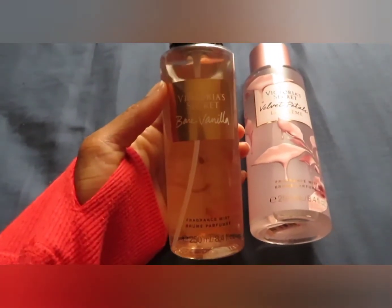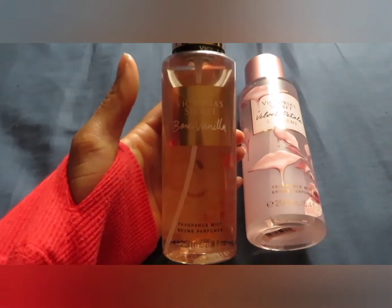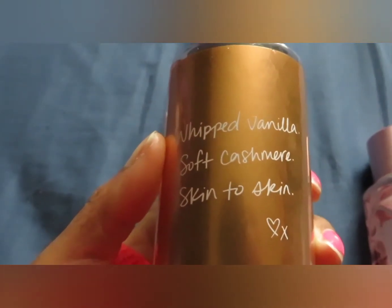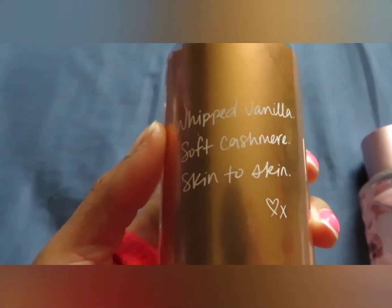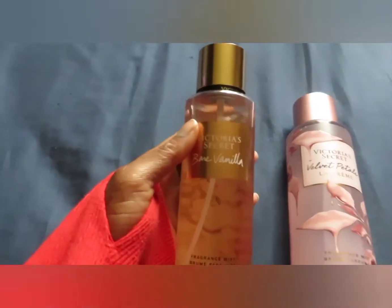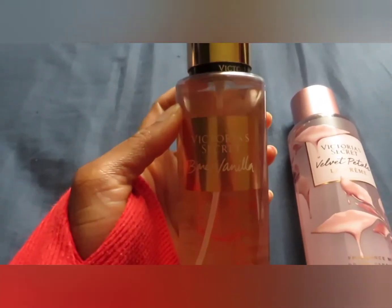Next up we have Bare Vanilla, and this is actually the first Bare Vanilla that I've owned. I've smelled it before and I have a couple of the flankers, but the notes are whipped vanilla and soft cashmere. Bare Vanilla smells really good — it's just a basic vanilla scent.